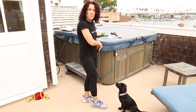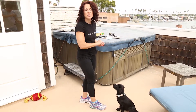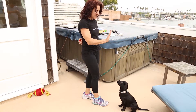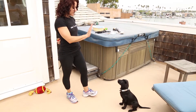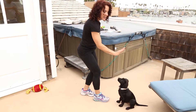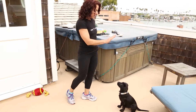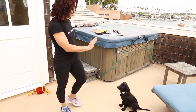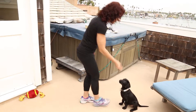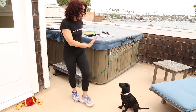I will also cue her the moment I give her access to her food, to remind her that just because she got a treat does not mean that she can get up out of the stay. Stay. Good girl. Stay. Good job. Stay. Good girl.